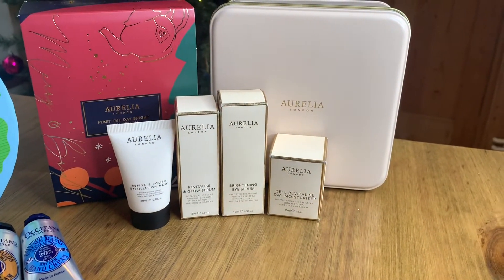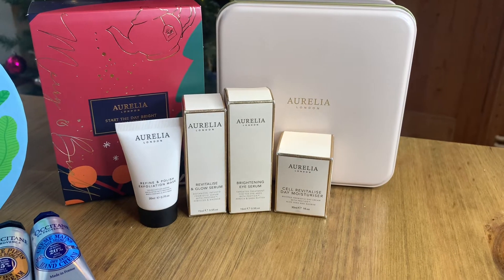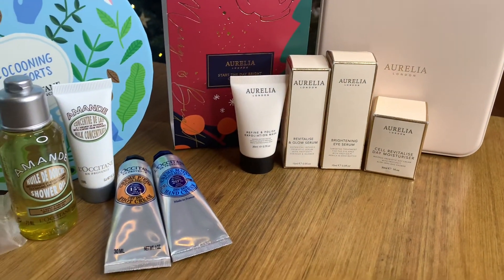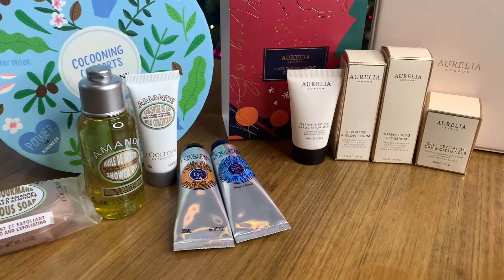We love a useful gift — something that has a purpose — especially as more of us are conscious about having too much stuff. So you really can't go wrong with a skincare or bath and body gift set.